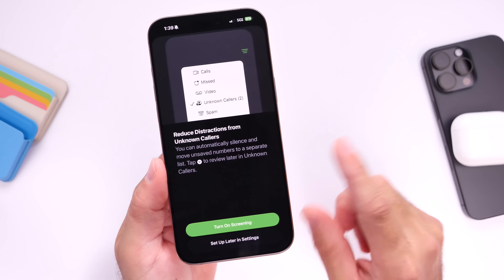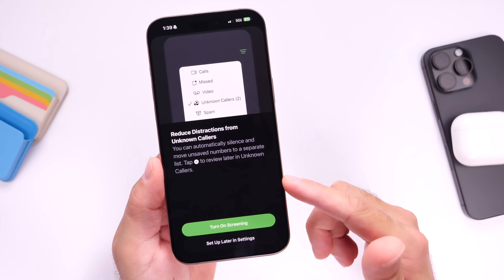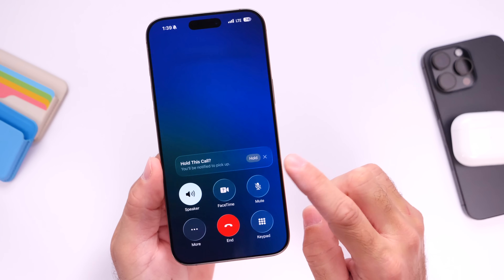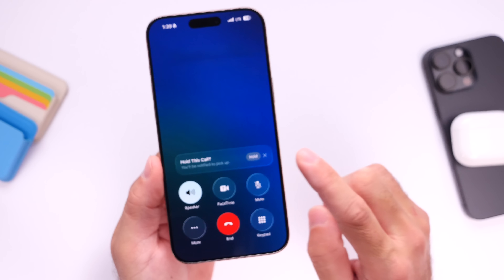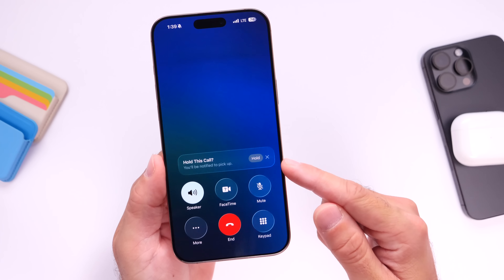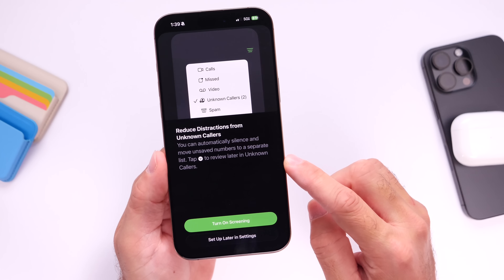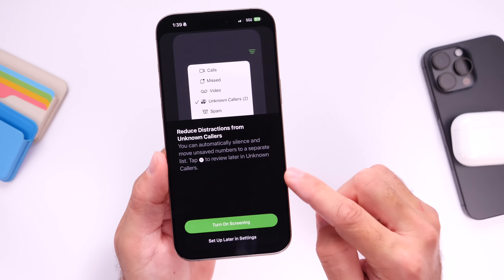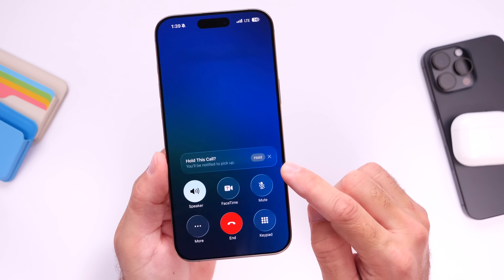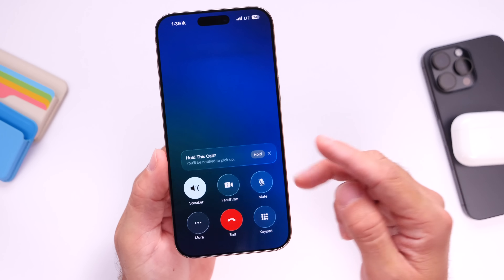There are two new features coming to the phone application in iOS 26: call screening and hold assist. Both of these features have been having issues within the third beta, especially the hold assist feature. If I try using this feature, sometimes it won't go back to the current call and I have to hang up. The call screening sometimes doesn't want to work and freezes my iPhone, and the hold assist sometimes forces me to just hang up the call if I was on hold and I can't get back to my phone call. Hopefully we'll see some of these bugs addressed with the fourth developer beta.